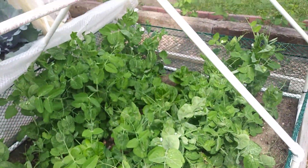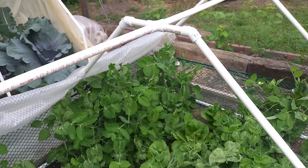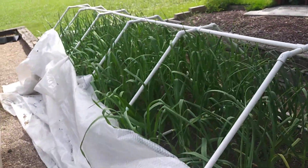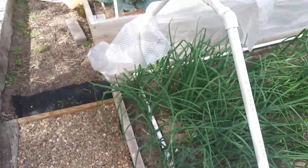Looks like a good harvest this year — we're going to have a good harvest. Anyway, that's my update. If you have any questions about anything, just leave it in the comment section. Thanks for watching, bye.